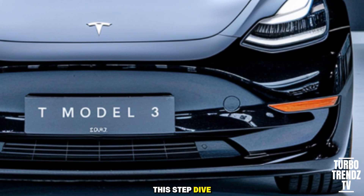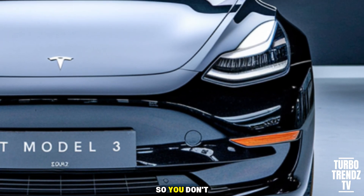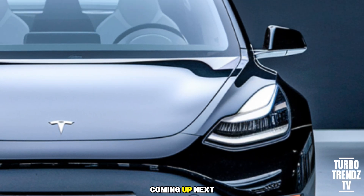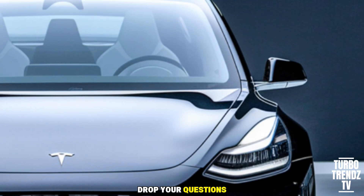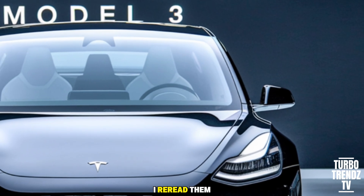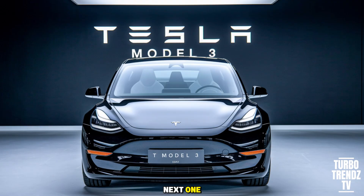If you enjoyed this deep dive, hit like, subscribe, and ring the bell so you don't miss our full performance test and range comparison coming up next. Drop your questions and what you want to see tested first in the comments — we read them all. Thanks for watching TurboTrends TV, and I'll see you in the next one.